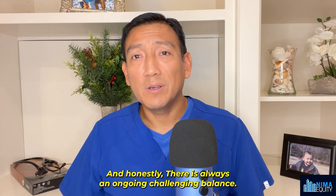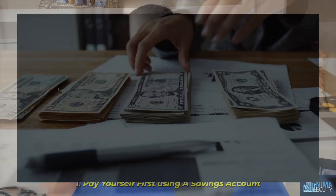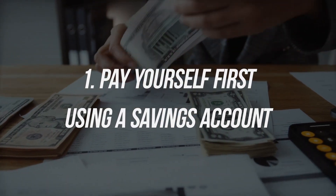And honestly, there's always an ongoing challenging balance. So here are my five tips for that. Number one: pay yourself first using a savings account.